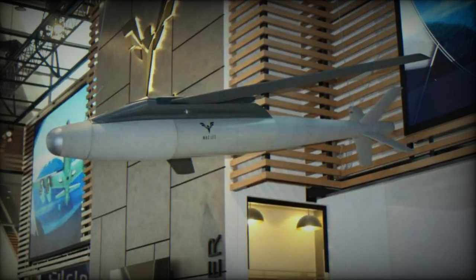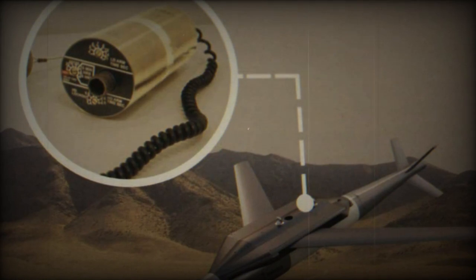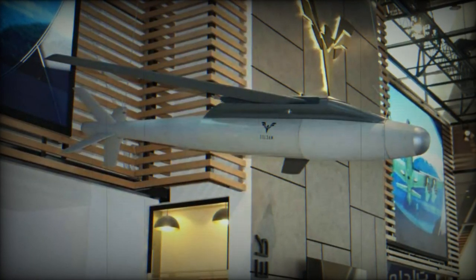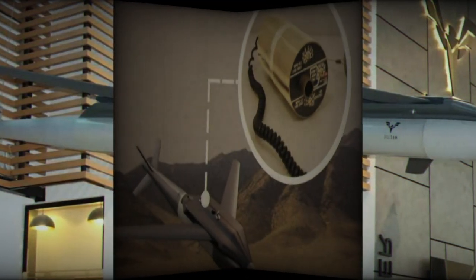During the prestigious World Defense Show, WDS 2024, taking place from February 4th to 8th, 2024 in Saudi Arabia, MACG showcased its latest advancement in munition technology: the High-Rel Electronic Fuse.